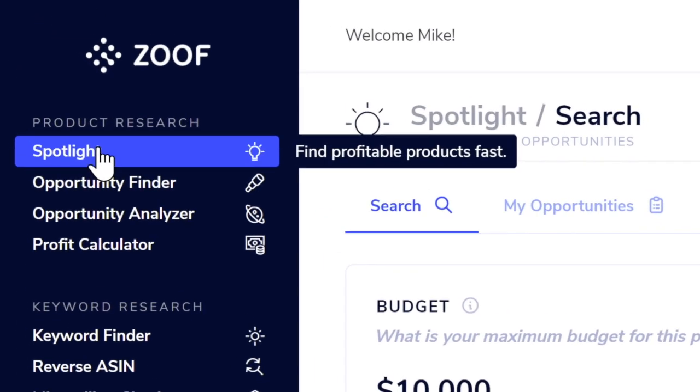The first feature is a brand new tool called Spotlight. If you've ever done product research using other similar tools, you've been familiar with the different filters you have to put in — price, BSR range, categories, reviews — just to create a huge list of tens of thousands of products that don't really help you. Spotlight answers the one question we all want to know: what are the best products I can sell with my budget in my chosen category?